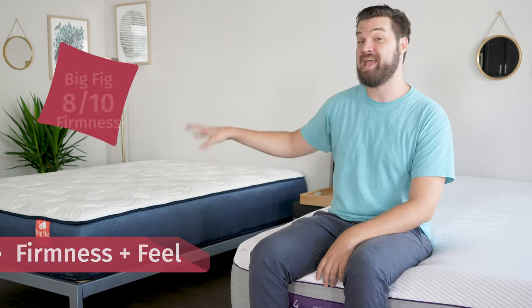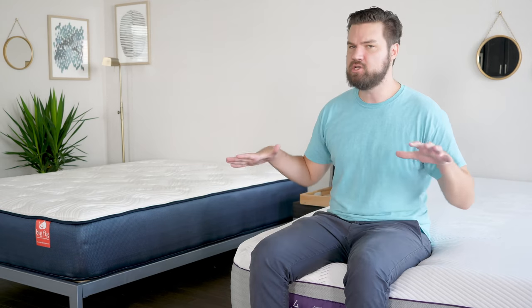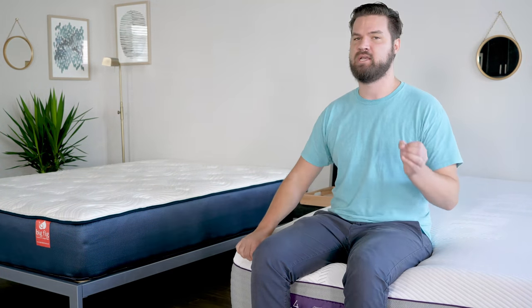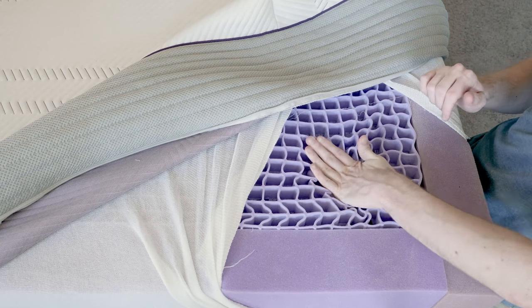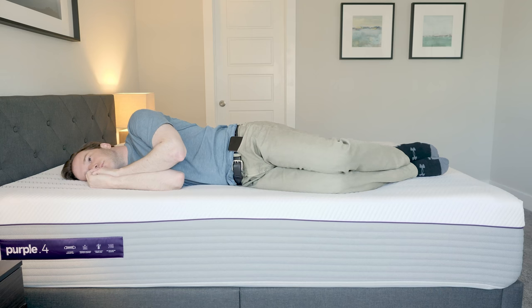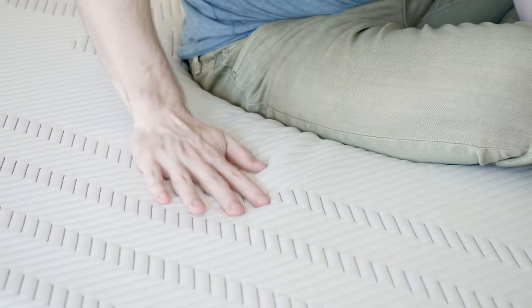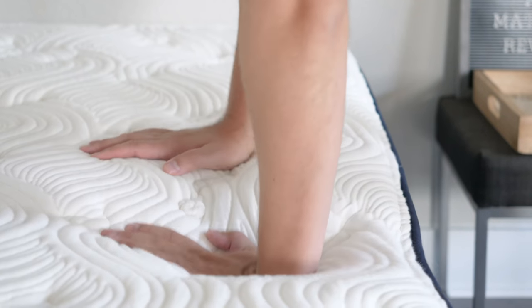Let's talk about differences in firmness and feel. On the Big Fig, I'd rate it an 8 out of 10 — definitely firmer than average. The Purple 4 I'd rate a 5 out of 10 — definitely softer than average. Just a note with the Purple 4: it's a very unique mattress designed to be firm until you put enough pressure on it, and then the gel grid will collapse under that. When I'm on my side, there's more concentration of weight on my shoulders than my hips, which collapses the gel grid and the pressure melts away. However, a lighter person might not activate that gel grid in quite the same way. The Purple 4 has a squishy gel, firm yet pressure-relieving feel, while the Big Fig gives you a balanced hybrid feel with a little bit of a pillow top on top.